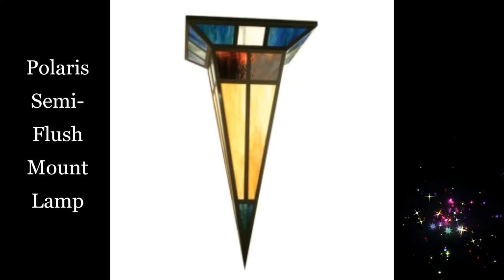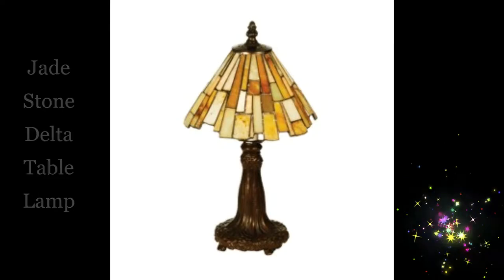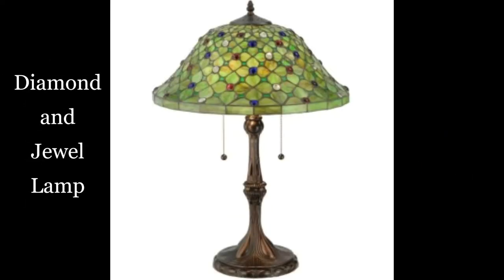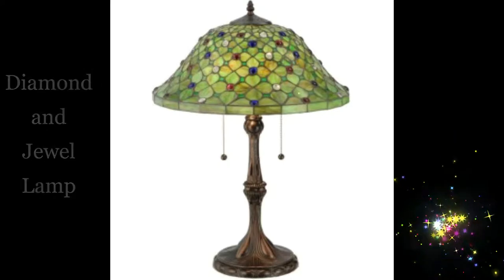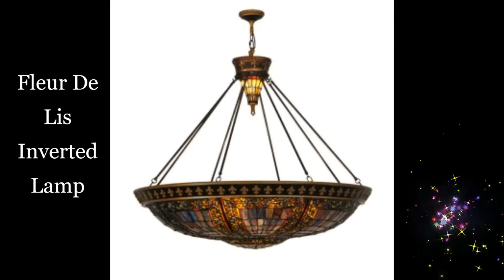Polaris semi flush mount lamp. Jade stone delta table lamp. Diamond and jewel lamp. Flare de lis inverted lamp.